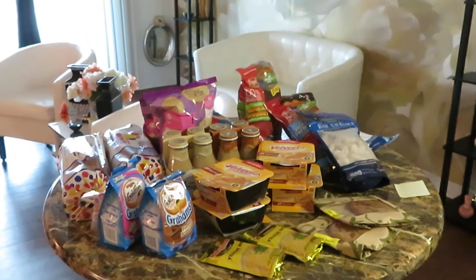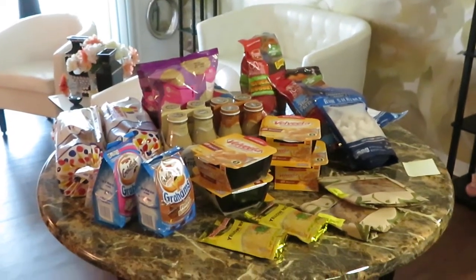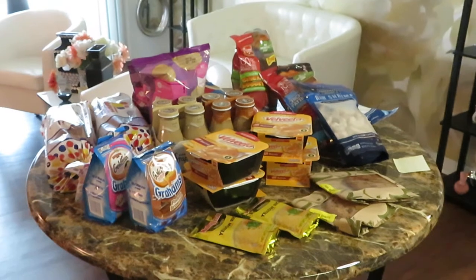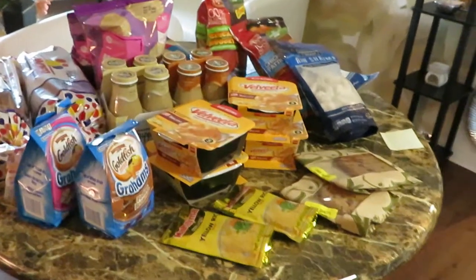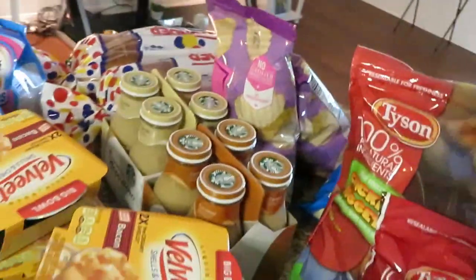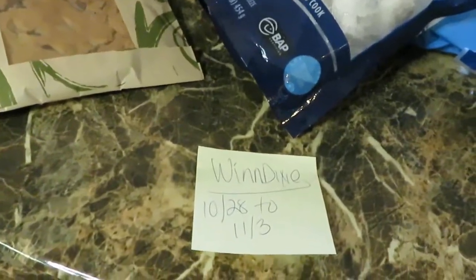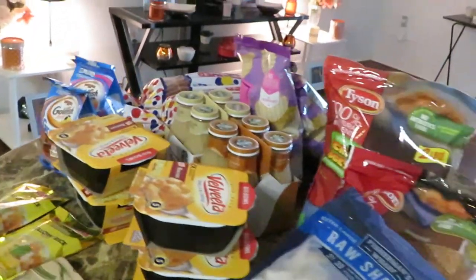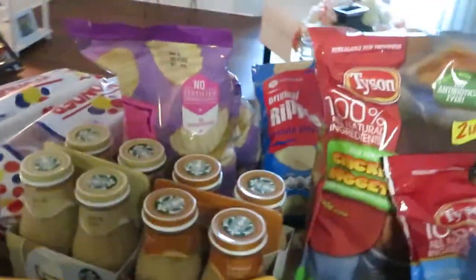Hey guys, it is Arika Misha and I am doing my weekly Winn-Dixie grocery haul. I'm recording in my living room because I am redecorating the kitchen, so the kitchen is looking a little crazy right now. These are the Winn-Dixie deals for the week of October 28th to November 3rd. Here's a little overview of what I got in this week's haul.